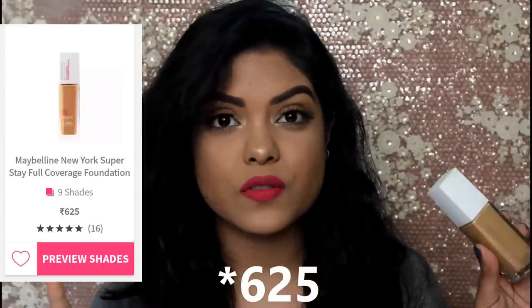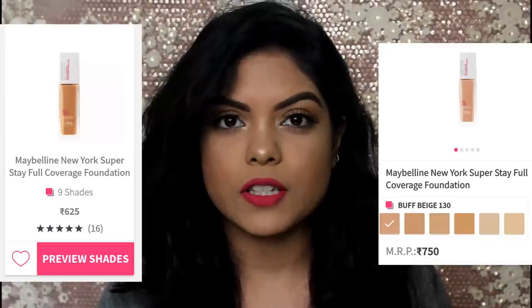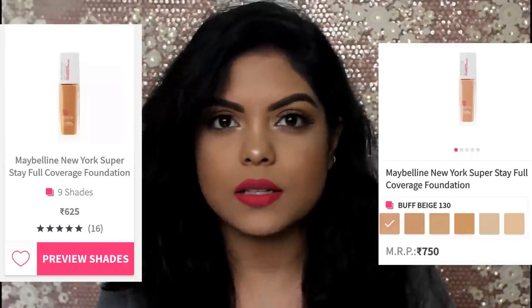I know you guys are wondering why I made a thumbnail like this. It's because whenever I went to buy this foundation the price showed 650, but when I clicked it, it always showed 750. I don't know why Nykaa does this — it does this to a lot of products and I think they need to stop it. It's a clickbait.